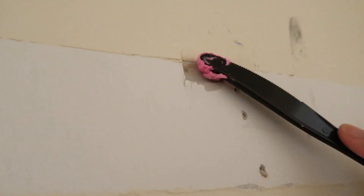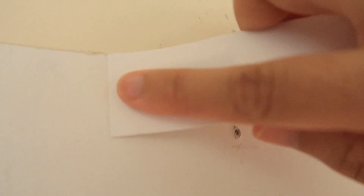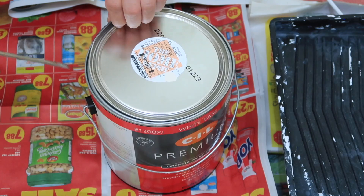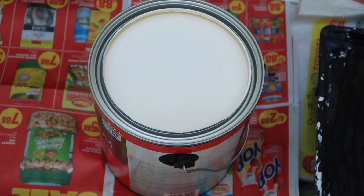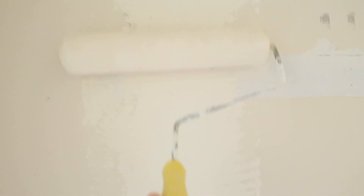After that, I got some pink spackle to fill up the holes in the walls, scraped it flat, sanded it, and then added a fresh new coat of paint on top. Now, cue the IKEA montage — not sponsored.